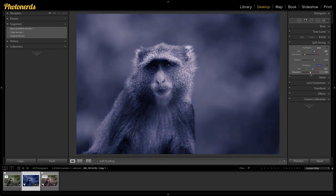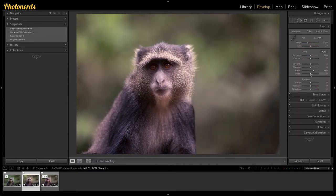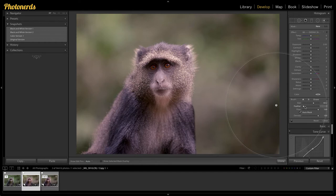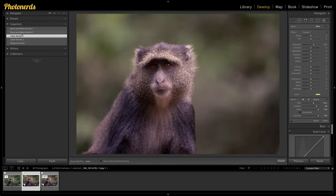Then maybe if I want to try some different things using presets or black and whites, I can save another snapshot, and I can name these snapshots whatever I want and have as many as I want. One of the differences between snapshots and virtual copies is that with virtual copies the files and adjustments are separated, whereas with snapshots everything is contained in one nice neat package. Snapshots is usually my ideal way of creating variations versus virtual copies, but you have both options — try them both and see which fits your workflow better.